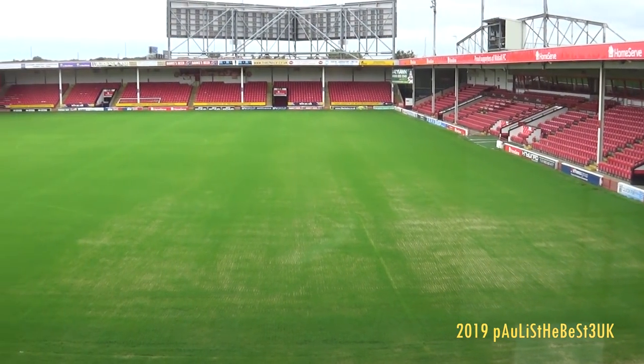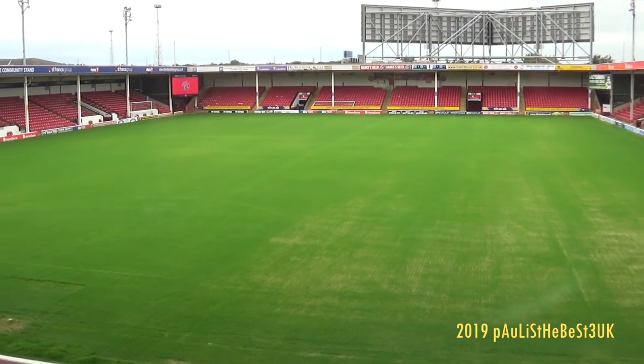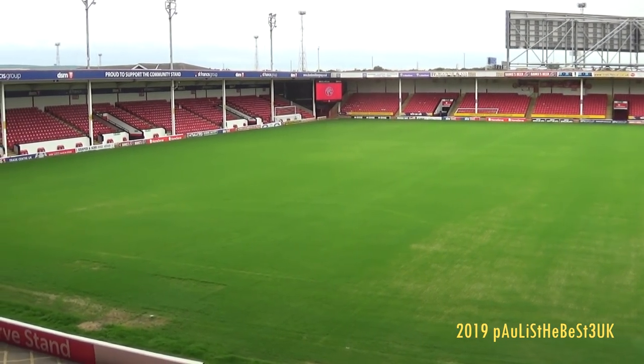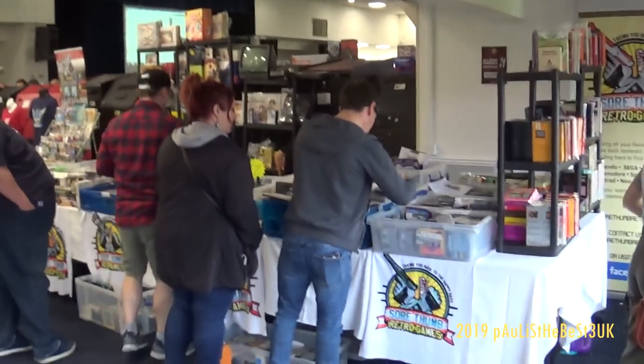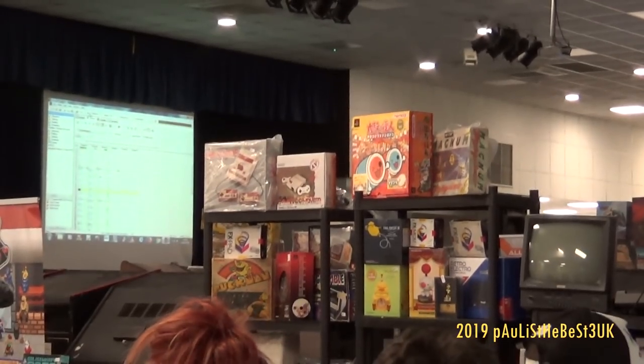This is a football stadium in Warsaw in the UK, so you can see the football pitch right here as it pans across. See if you can spot yourself in the video. So this is a great day out for the family.